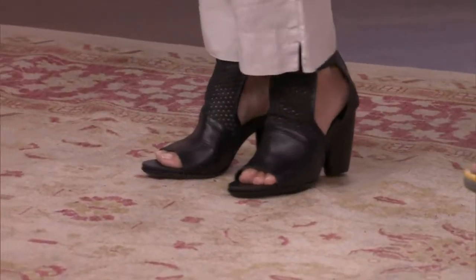That cropped ankle look is quite fun and very on trend. The Emu shoe paired with them is really sexy. The same shoe in black is really lovely, and the jewelry is magnificent.